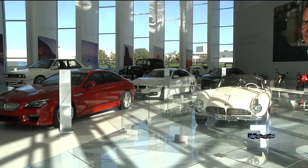For C97, I'm Vanessa de la Viña. These cars are so cool. The Zentrum Museum is open to the public Monday through Friday from 9:30 to 5:30, and you can see it for yourself for free, right next to the BMW plant in Greer.